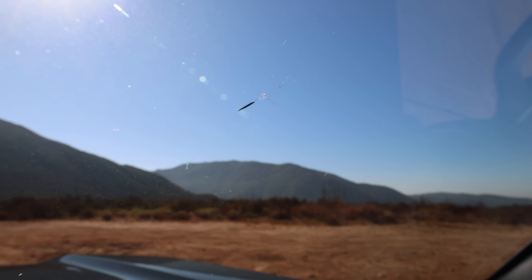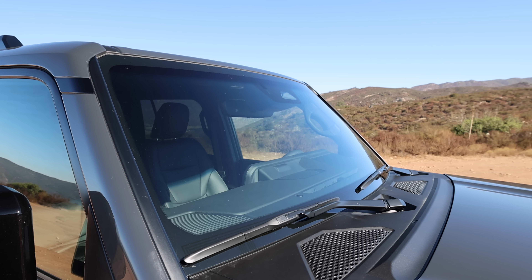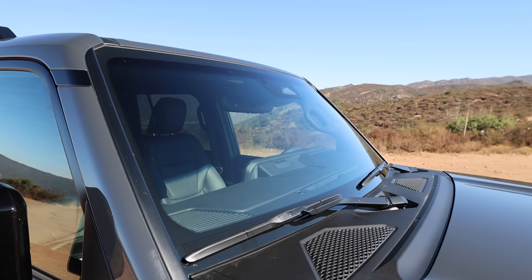I had a guy come out the next day and fill it because I didn't want that crack to run all the way across the windshield — finding a windshield for one of these brand new Land Cruisers probably wouldn't be very easy. So far it hasn't spread, but you can still see it just a little bit. I hope this isn't a chronic thing like it is with the Jeeps.